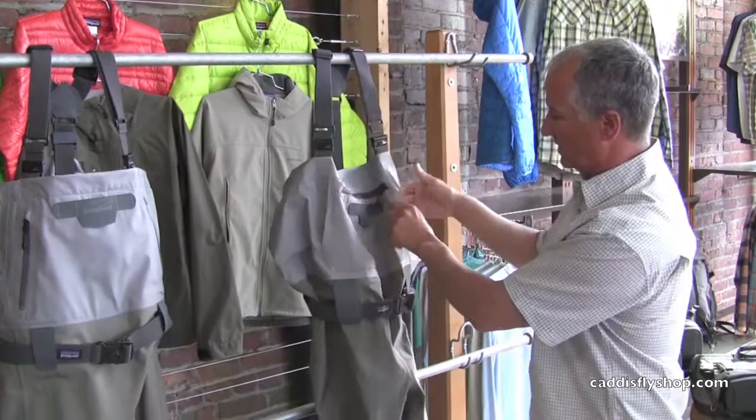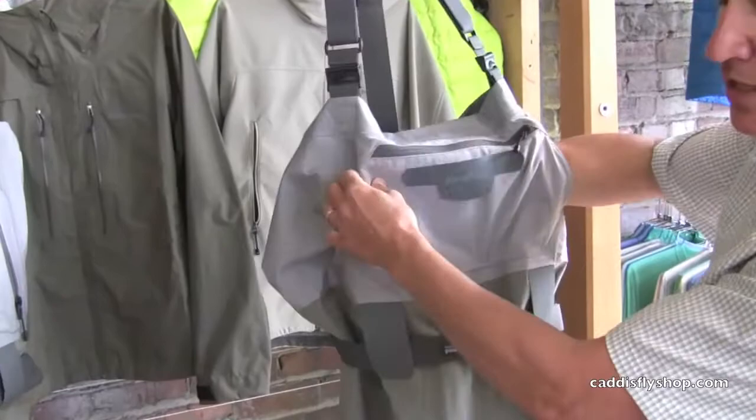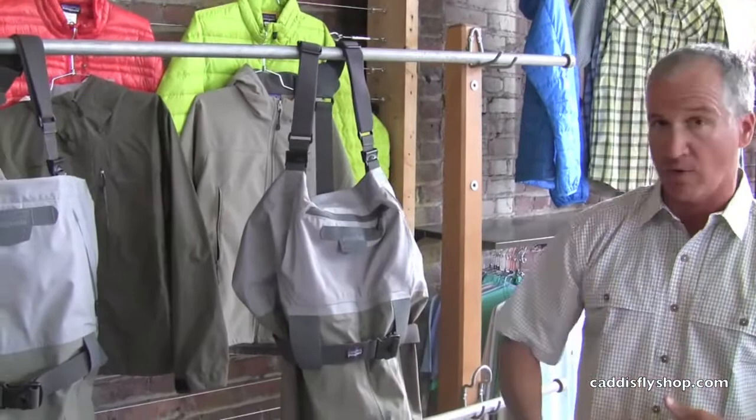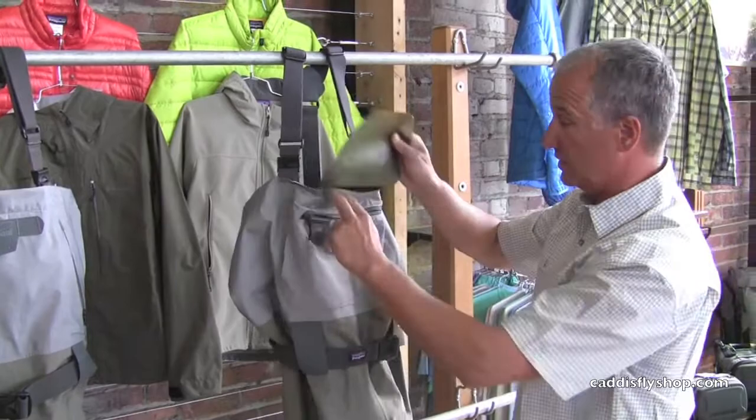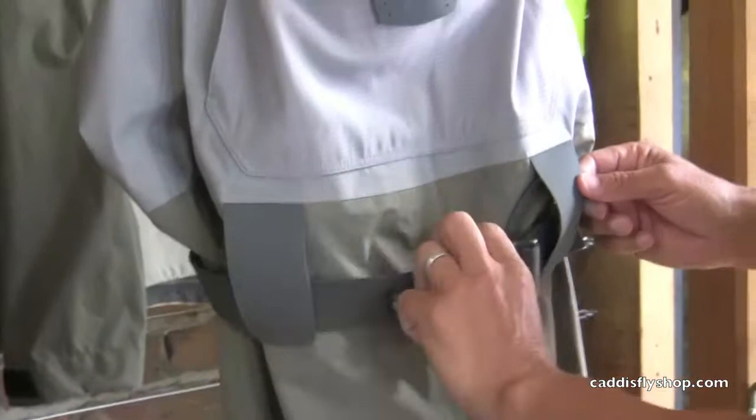The Skinner River also has hand warmer pockets — lightly fleece-lined pockets that pass all the way through the wader. It's really nice even just for a fishing position, putting your hand there as you're swinging a fly through a run, and of course it keeps you warm on a cold day. We've also got a zippered front pocket for storage, and a zippered, completely waterproof inside pocket for your iPhone, car keys, etc.